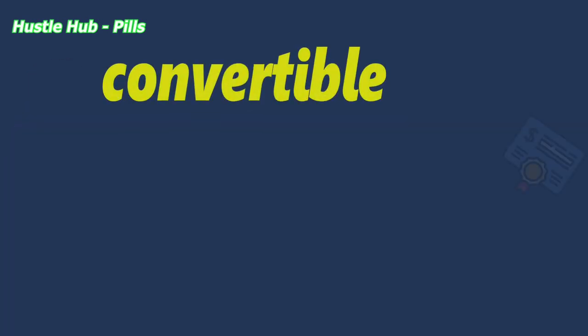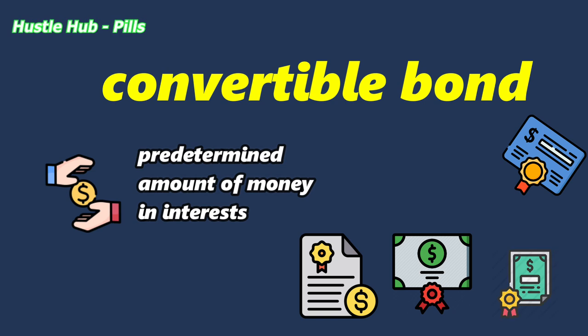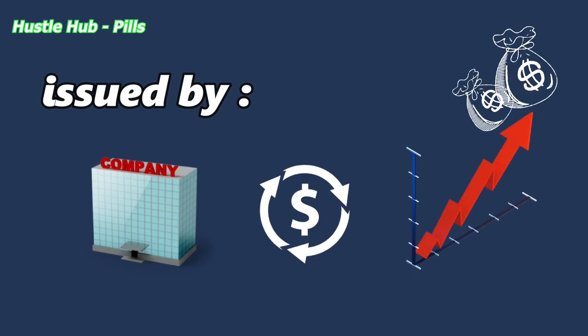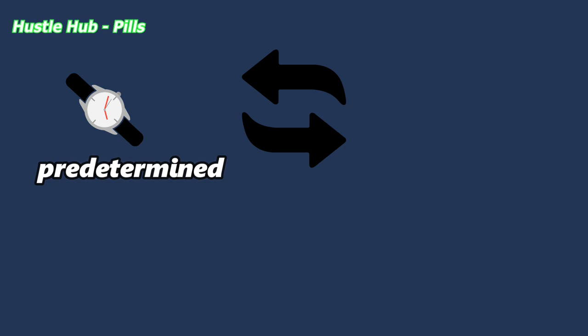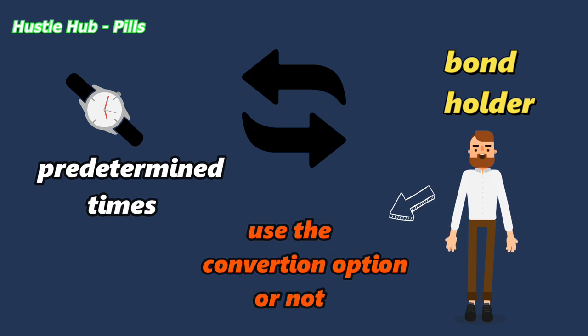A convertible bond pays a predetermined amount of money in interests just like any other bond. They are issued by companies wanting to raise more capital in order to invest it into the company. The conversion usually can happen only in predetermined times and it is up to the bond holder to decide whether to use the conversion option or not.